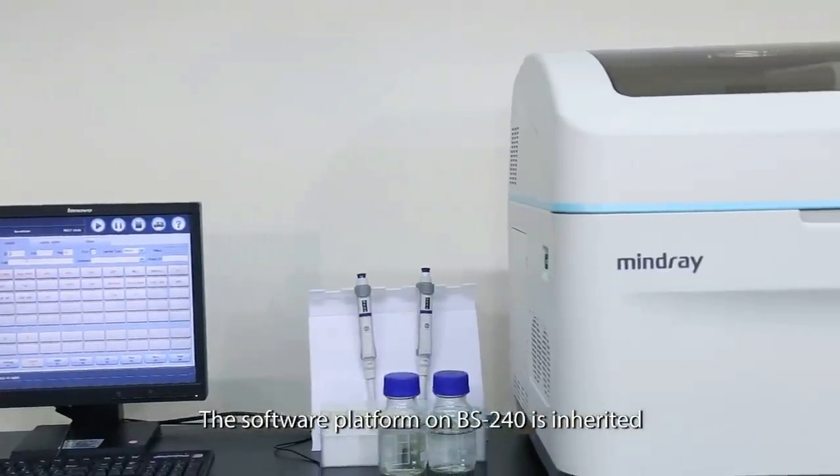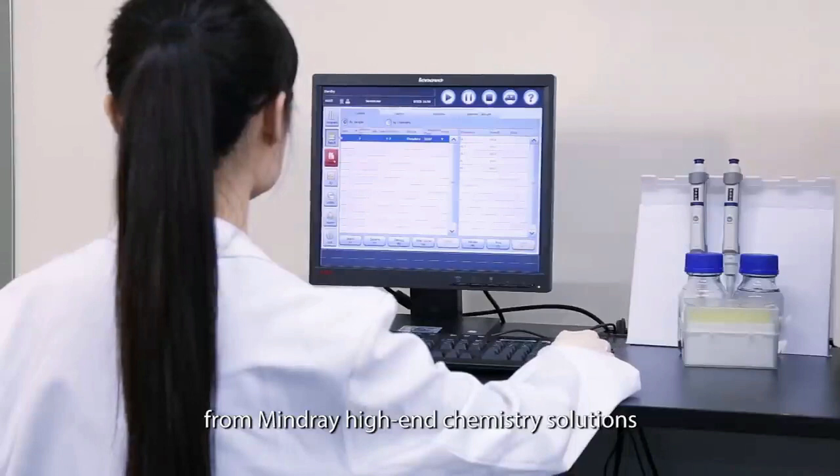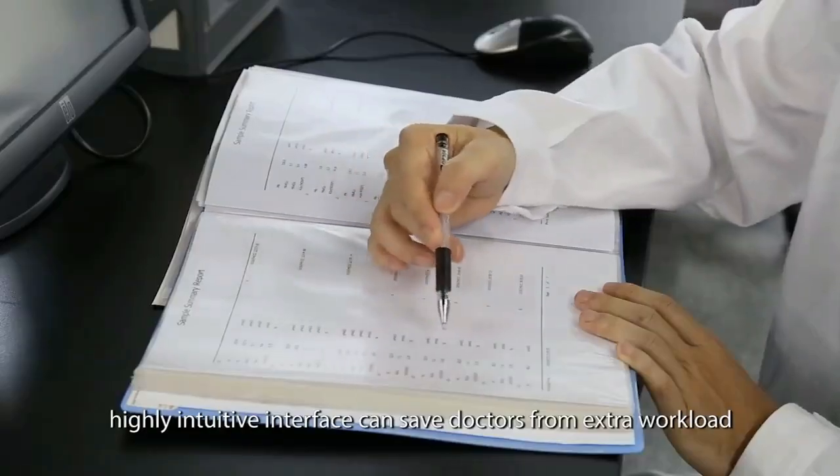The software platform on BS240 is inherited from Mindray's high-end chemistry solutions. This user-friendly, highly intuitive interface can save operators from extra workload.